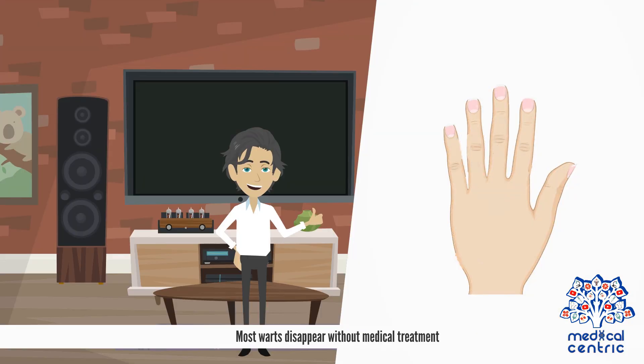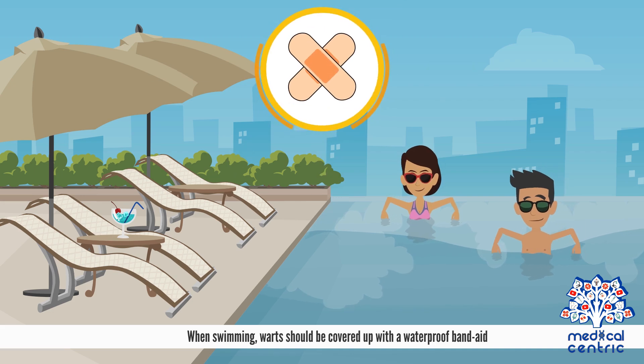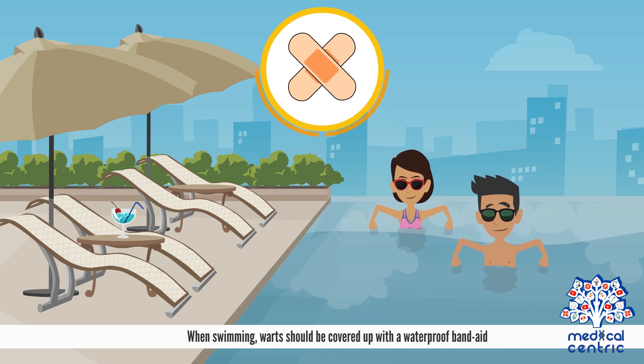Most warts disappear without medical treatment. However, large, numerous warts that are situated in sensitive areas are often treated. When swimming, warts should be covered up with a waterproof band-aid.